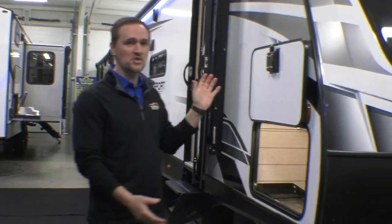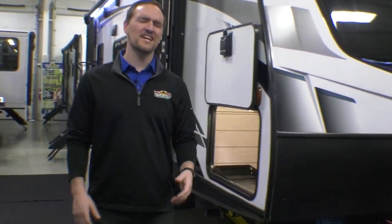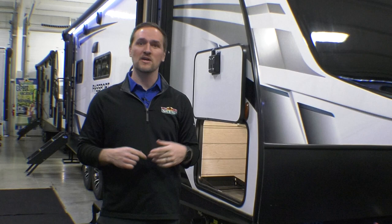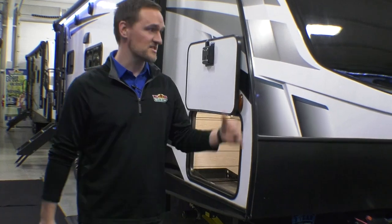Hey everyone, Dylan here from Walnut Ridge Family RV Sales. Today we're doing a feature Friday on the new 2023 Passport 2700 RL. This thing is 32 and a half feet long, tip to tip, and weighs about 6,200 pounds dry, so most of your half-ton trucks will be able to tow it as well as your bigger ones. Let's dive right into it because this thing is awesome.